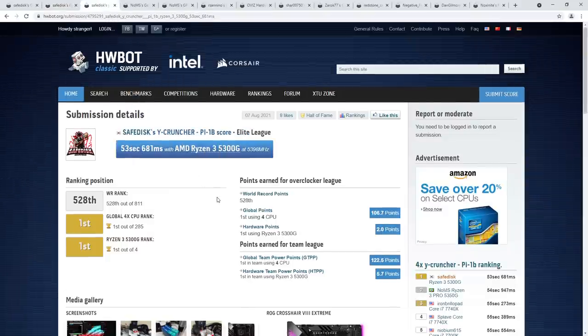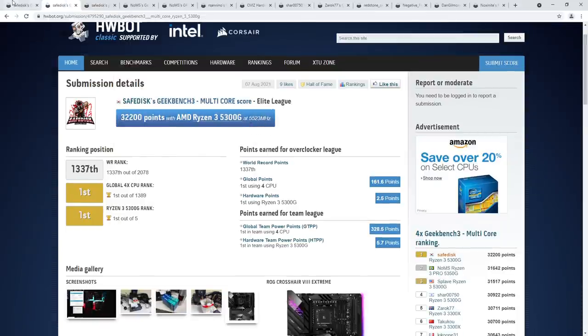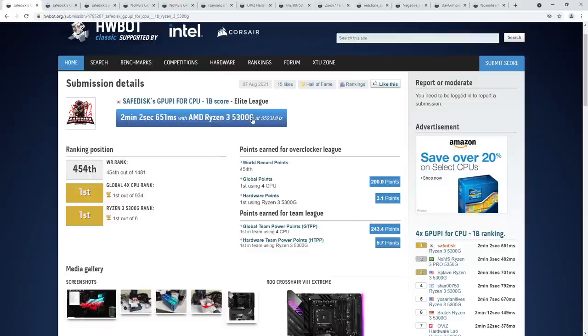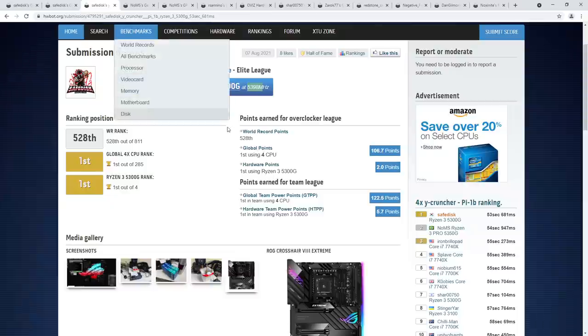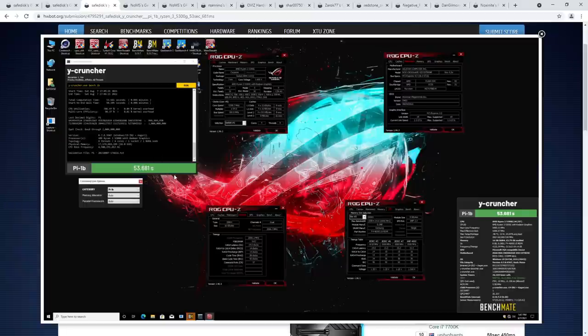SafeDisk also took the world record for quad-core Y-Cruncher Pi 1 billion. Y-Cruncher is insanely heavy — about as close to a stress test as it gets for benchmarks on HardwareBot. For GPUPi and Geekbench the 5300G was doing a little over 5.5 GHz, but for Y-Cruncher it drops to 5.4 GHz, because Y-Cruncher is very hot, very heavy, and also pretty long — 53 seconds of full-core AVX load.